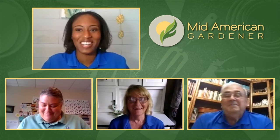Question 901 from Jim and Carrie: they want some ideas about how to keep squirrels out of their pots. This is very appropriate because we have a ton of squirrels this year. They get up on our porch and get into the pots. I can always tell because there's potting soil all over the porch.